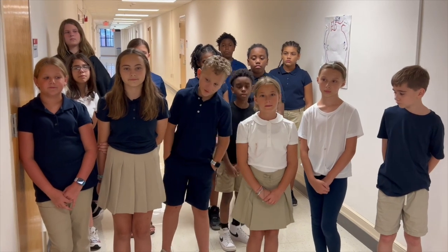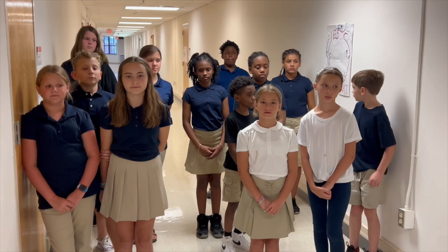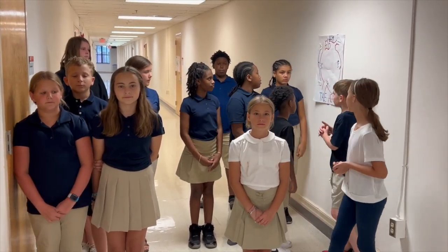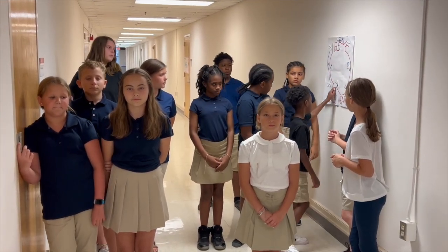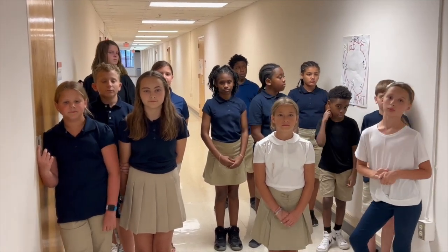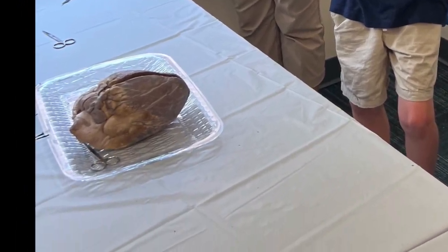Now presenting STEM team five. Today we dissected a calf heart. Here are some things we learned. Here are the four chambers of the heart: the left atrium, the right atrium, the left ventricle, and the right ventricle.